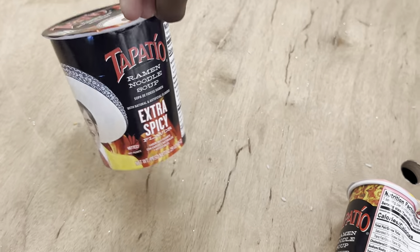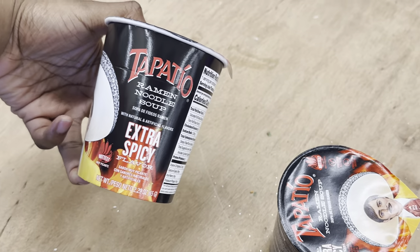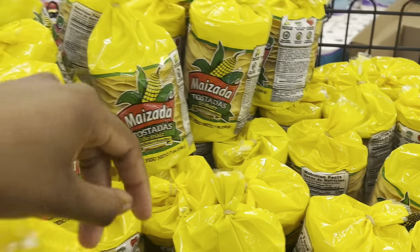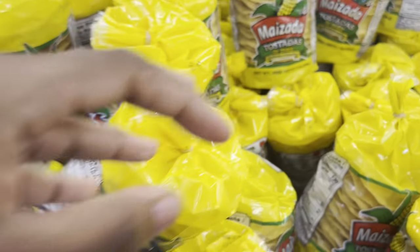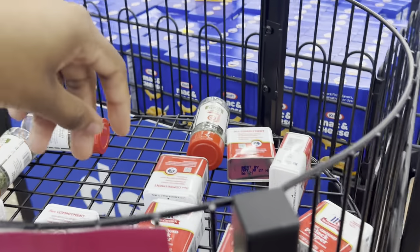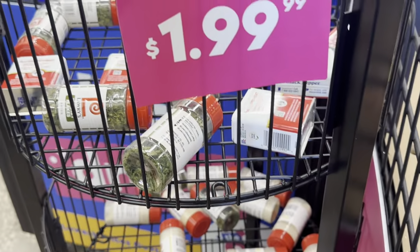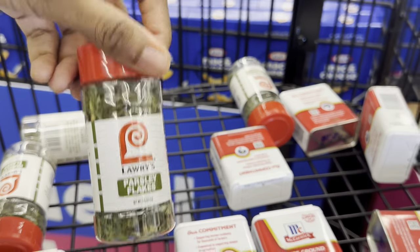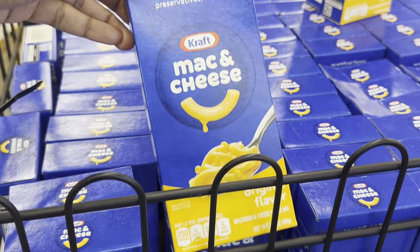They have ramen noodles for 99 cents — extra spicy — and Tostados also 99 cents. Black pepper is $1.99 and parsley flakes as well. Yeah, a box of mac and cheese is $1.29.